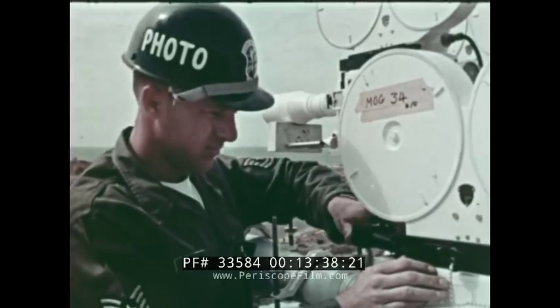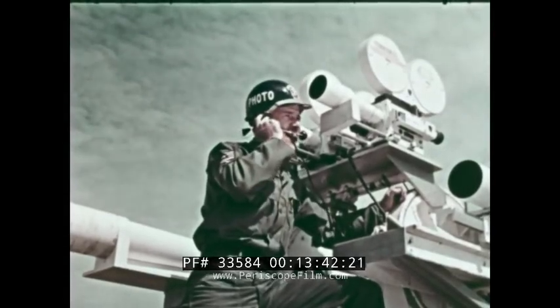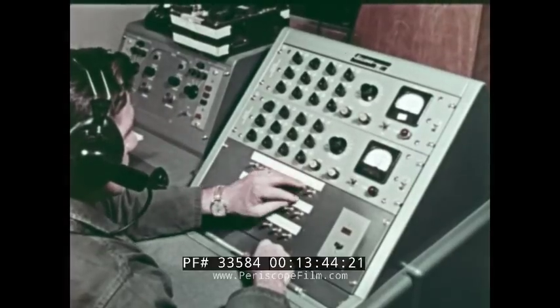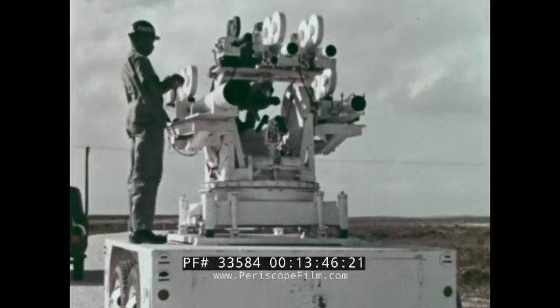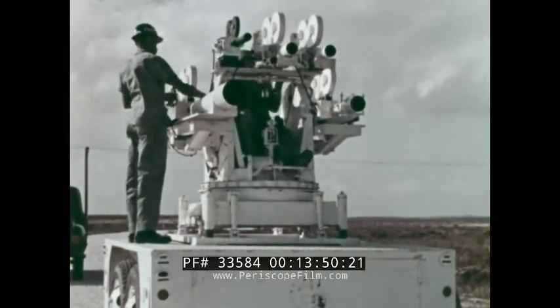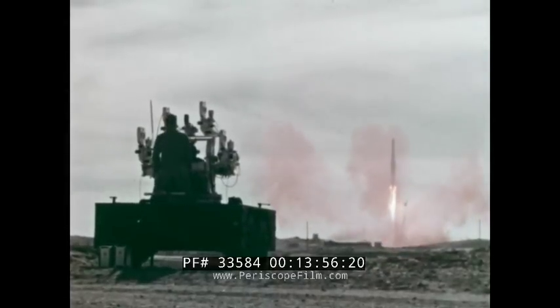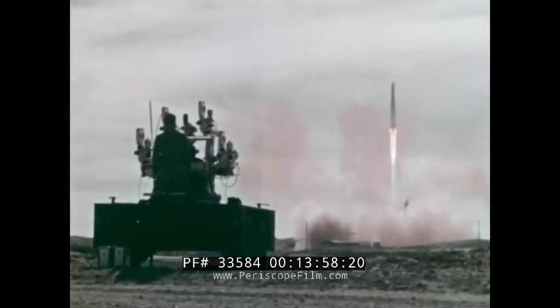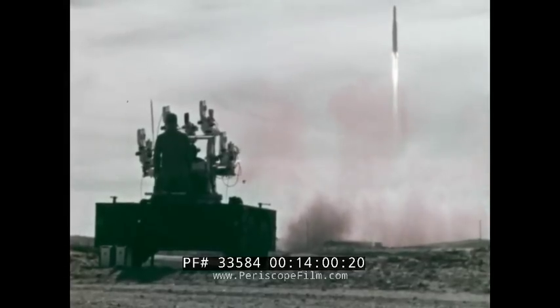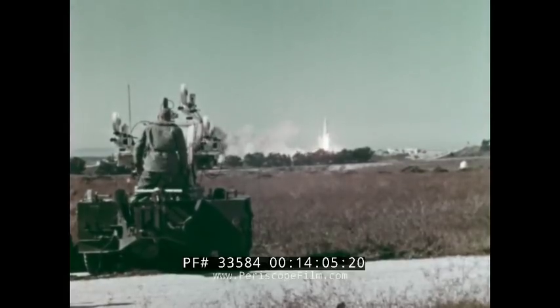Complete motion picture and still camera coverage is provided for every launch — all equipment checked out and ready to go. So that when the countdown ends and the missile is fired, the cameras monitored from the blockhouse will roll, and the men will be on station, tracking each missile on its ballistic flight downrange. Here the M-45 mount is used by squadron technicians to track a Thor launch. And here they track Atlas as it leaves the pad.